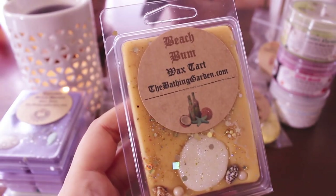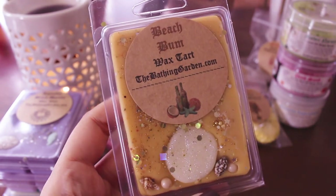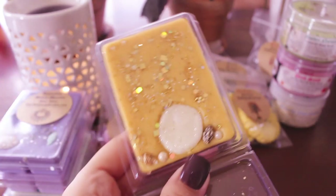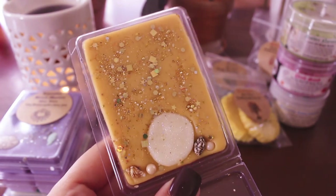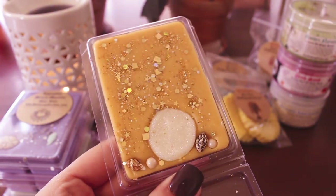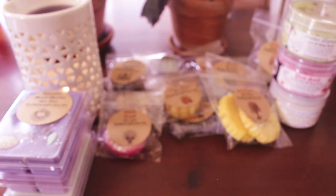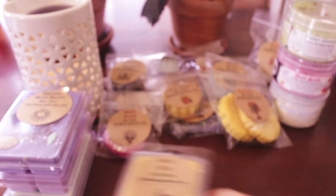Then I picked up Beach Bum — this is the Bobbi Brown beach type. I just love this scent, so I'll randomly pick it up when I see it. It's so pretty and it smells so good. Very beachy and summery. I love that very much.